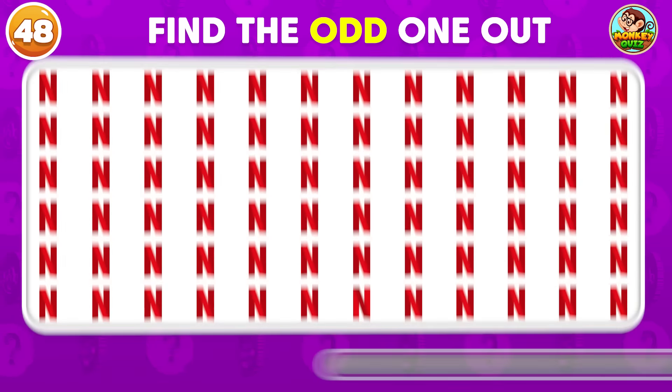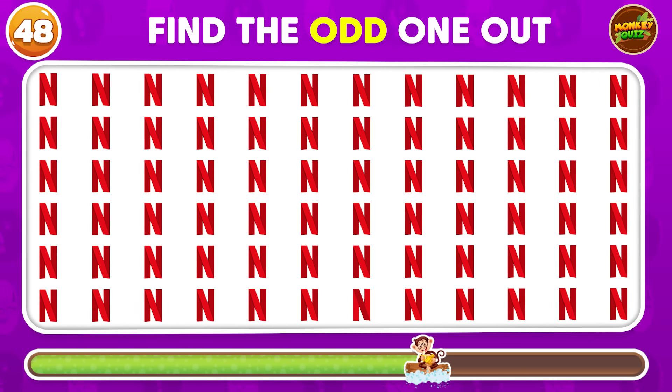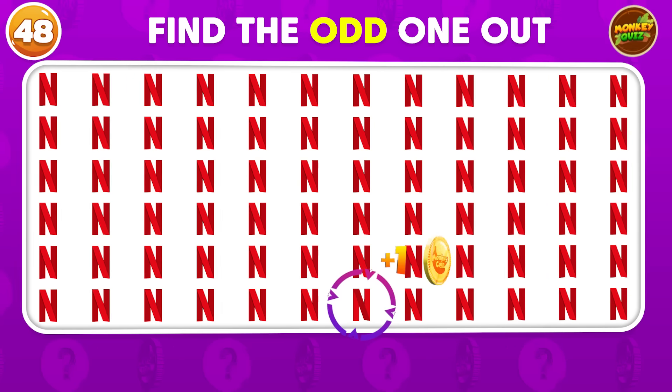Can you find the odd Netflix logo? Good job! You did find it!